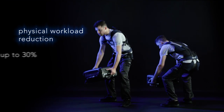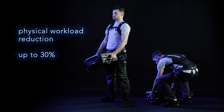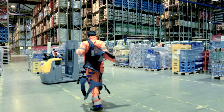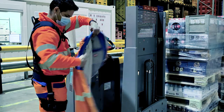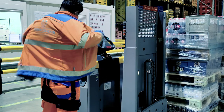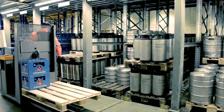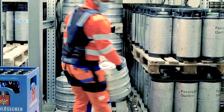The lift suit reduces the muscle activity in the back and the hip muscles when lifting, but also when working in forward leaning positions, up to 30%. Its light textile design makes it comfortable to wear also for longer periods of time and allows free movement. You can wear it on top or underneath work clothes, and it also allows you to drive a car.